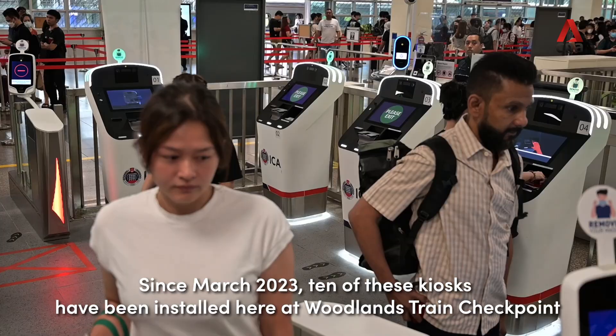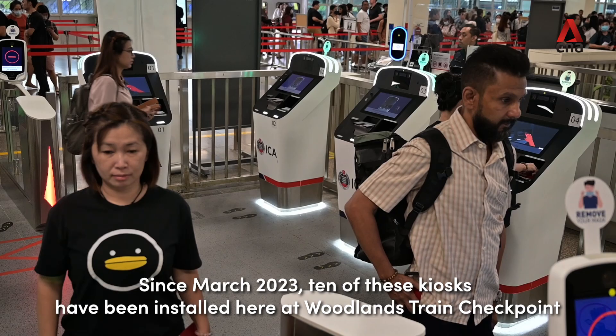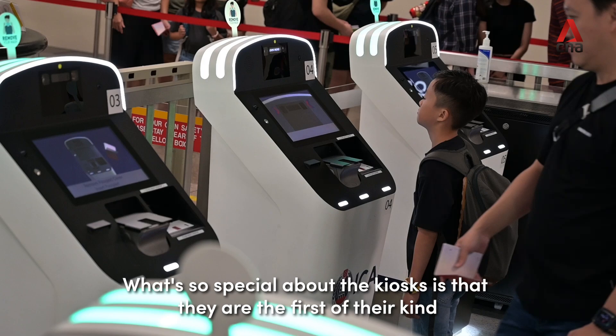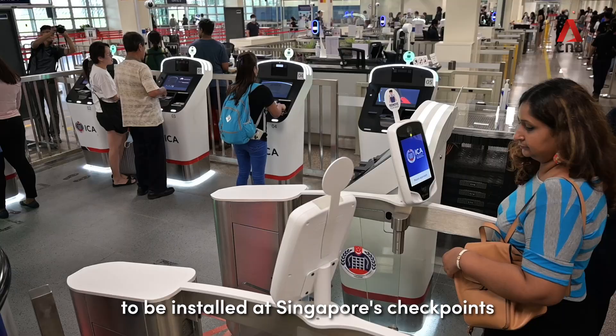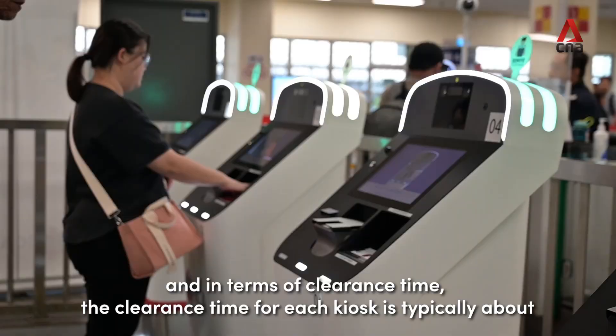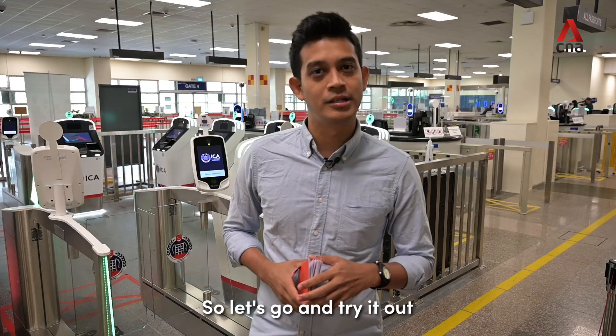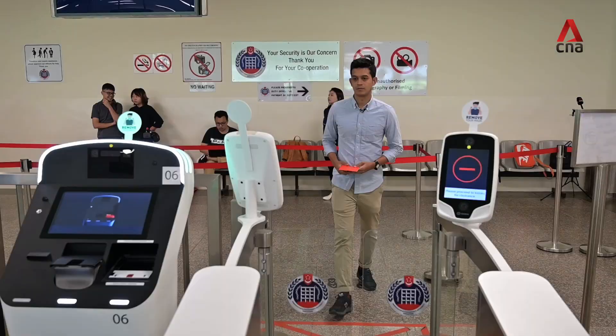I'm here at Woodlands Train Checkpoint to try out a new self-clearance immigration kiosk. Since March 2023, 10 of these kiosks have been installed here. What's special about them is that they're the first of their kind at Singapore's checkpoints. The clearance time for each kiosk is typically about 24 seconds, compared to 45 seconds for a manual counter. Let's go and try it out.